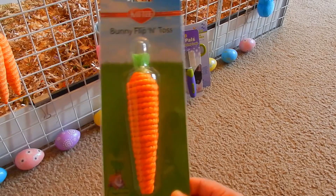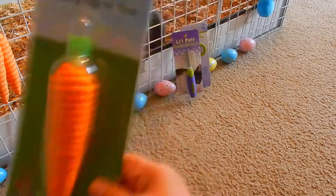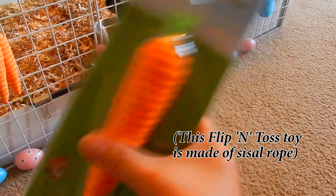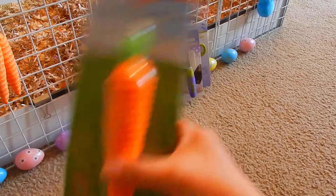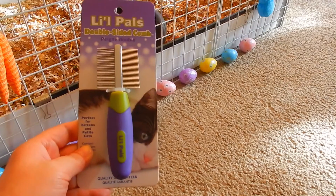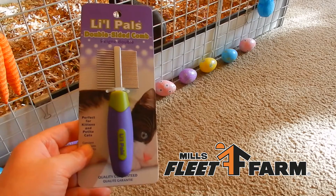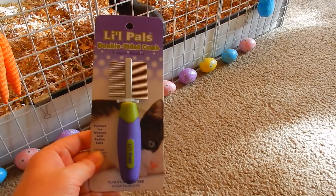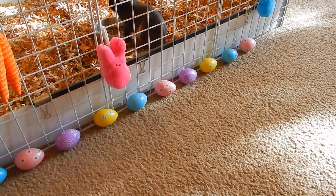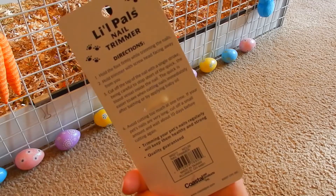I got this little carrot toy called the Bunny Flip and Toss. I'm not really sure what it's made of, but it also rattles, so it'll be fun for the guinea pigs to play with. I got this at Mills Fleet Farm, which is a farm supply store here in the Midwest. I got this little comb for my furry guinea pig to comb her hair, and I also got some nail trimmers from Mills Fleet Farm.